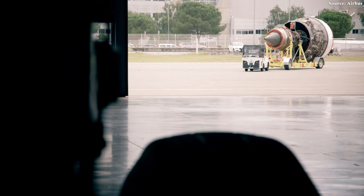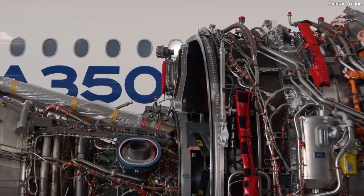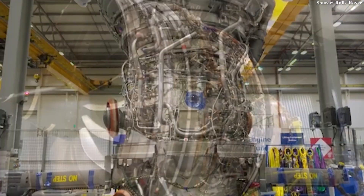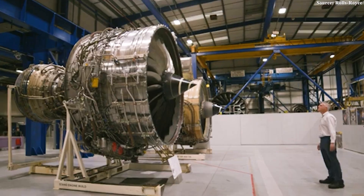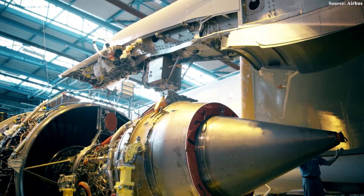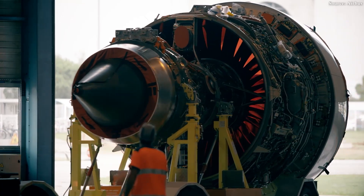The Trent 7000 combined the proven foundation of its predecessor with the advanced eco-friendly technologies of the Trent XWB — the very engine that powers the highly efficient A350. It was designed to impress: a giant 112-inch fan, a bypass ratio of 10 to 1 (double that of the earlier model), and a compact high-pressure core enhanced by the latest fully-swept, wide-chord fan blade technology. All these refinements translated into a 10% reduction in specific fuel consumption compared to the Trent 700, giving airlines a powerful incentive to embrace the neo.